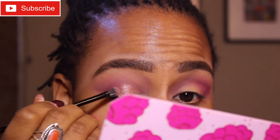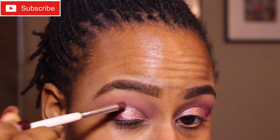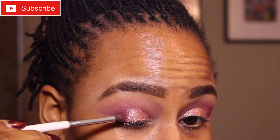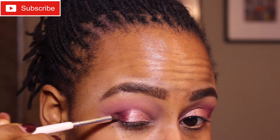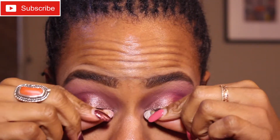I'm going to spray this with the ELF setting spray. Then I'll go back in with the small shader brush and the color from the Snow Angels palette — this really pretty darker purple — and just add that back to the outer corner and the crease without mixing it with the glitter. Okay, my plan for a simple eye look has evaporated. I've got an impressive amount of fallout but I'm going to clean off my lashes and soldier on.